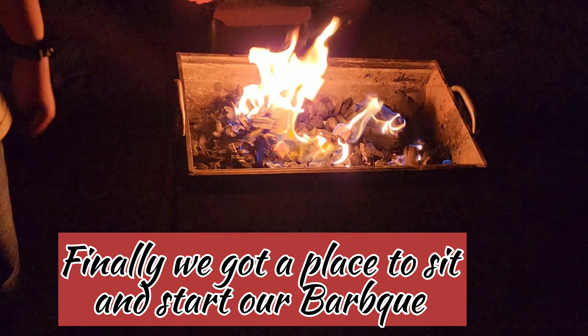Guys, now we will find a nice place to sit and we will start the barbecue there. Stay with us. You can see there are some rules written everywhere.